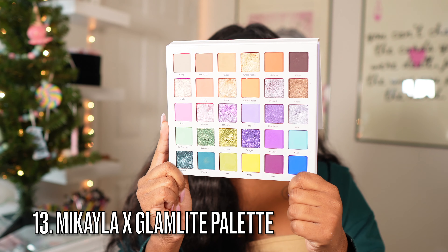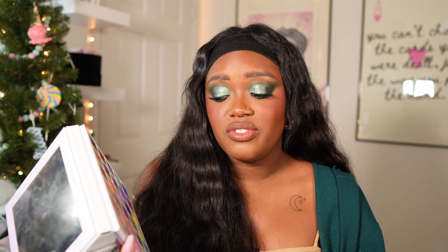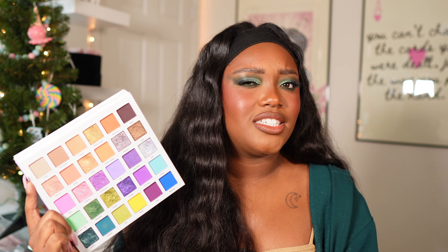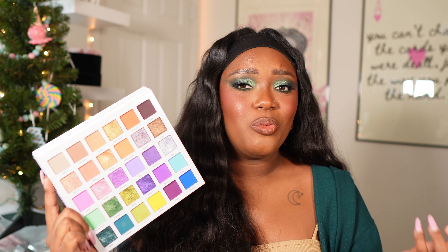Next up is the Michaela x Glam Light palette, the first one. I really feel like this color story is not the best for a cohesive look — it's a one-and-done kind of palette without a lot of depth. I get the idea of having neutrals and colorful shades together, but if you want a monochromatic easy look, this is for you. There's a corresponding shimmer for each matte, so you can take a shade in the crease and a purple shimmer on the lid and you're done. I've been seeing this at TJ Maxx and Marshalls too.